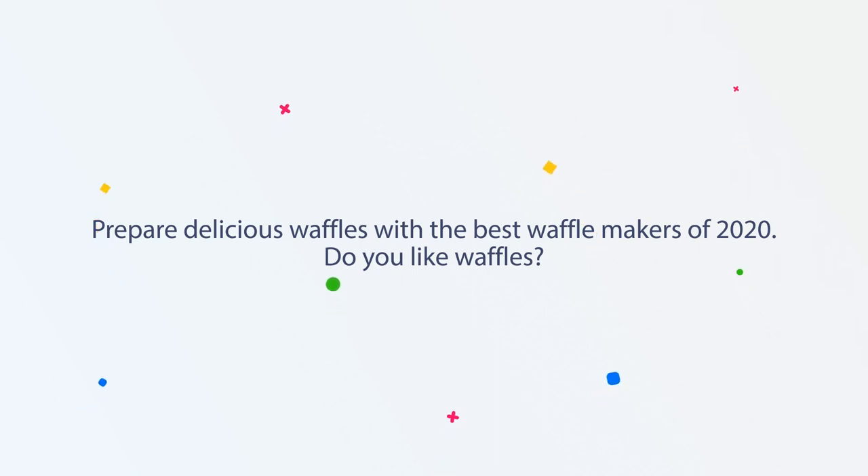Prepare delicious waffles with the best waffle makers of 2020. Do you like waffles?